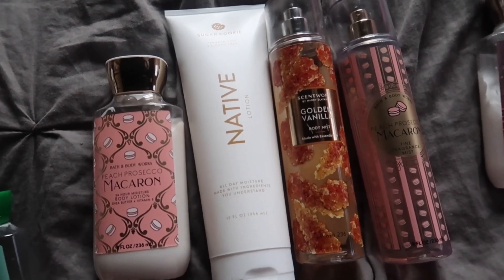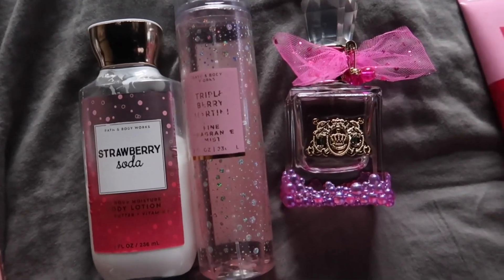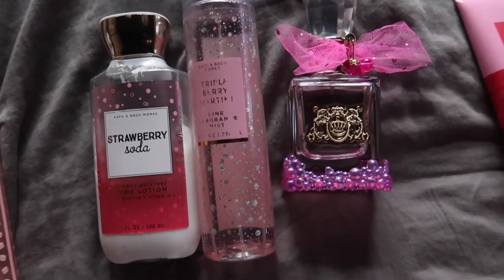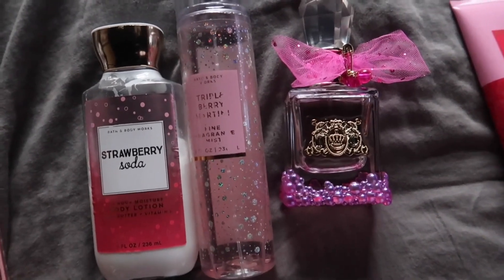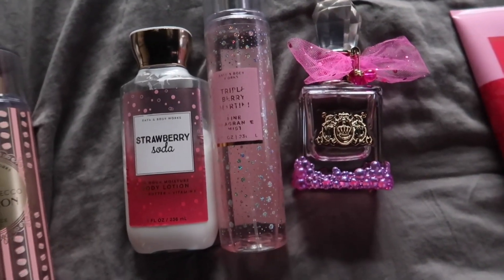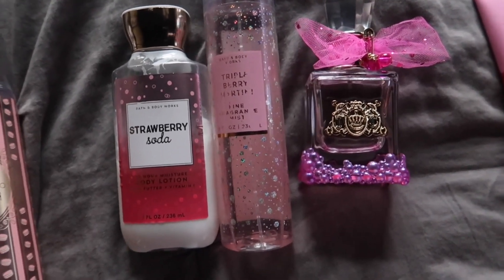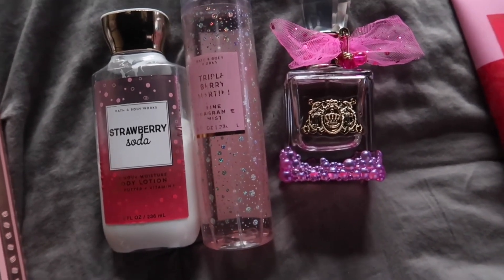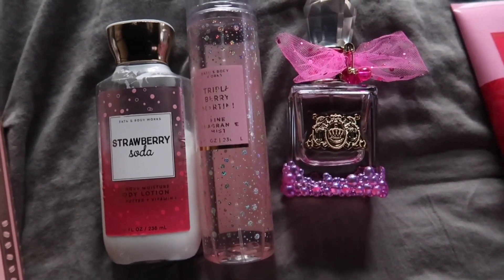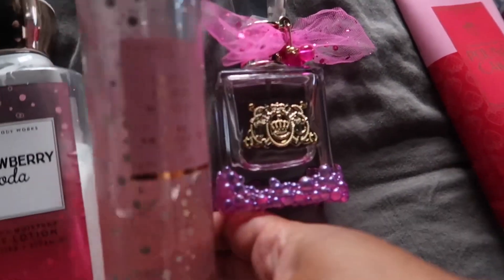This is another scent I used to break up the winter blues and make sure I used something bright and uplifting. I pulled out my Strawberry Soda, and if you are familiar with it, this is very heavy on the strawberry — it's very effervescent. It literally smells like strawberry pop; they really embodied a strawberry soda in a bottle. Then I pulled out Triple Berry Martini.